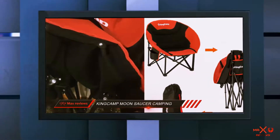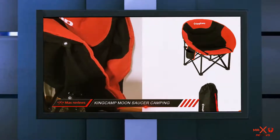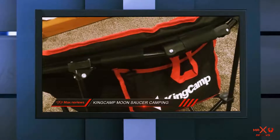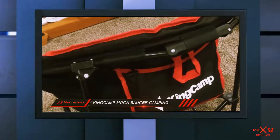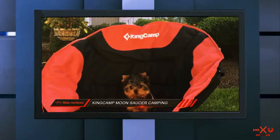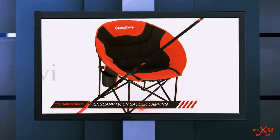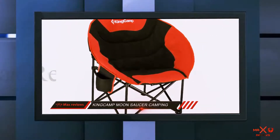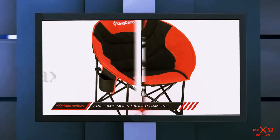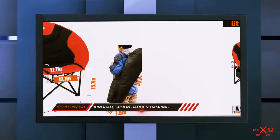This material is also moisture-wicking, keeping you and the chair dryer as you sit on it. The back and seat are padded to keep you comfortable all day long. These areas are positioned at a slight recline, so you can sit back and relax around the fire or when watching your kids play. The black and white coloring fits into any occasion, and the frame is made of durable steel which can support up to 330 pounds.